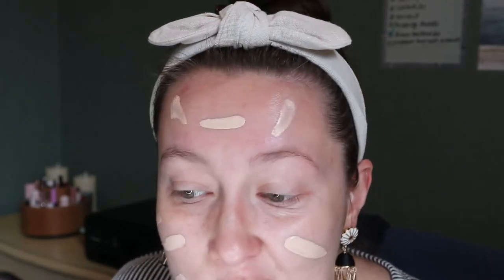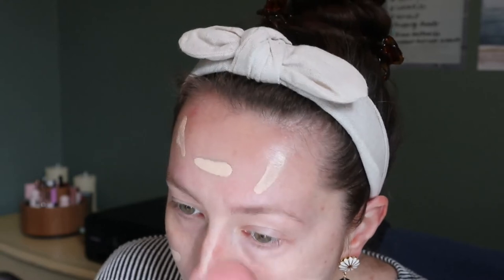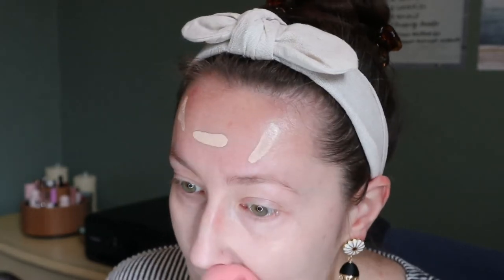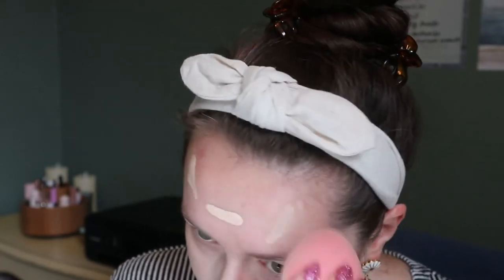I have a new sponge from HipDot I got in a BoxyCharm that looks really nice and soft, I want to try that. This foundation is definitely a shade too light for me, but when I get my bronzer and everything on it looks better. I probably should have spot-concealed before — I guess it depends on what primer I use with it.